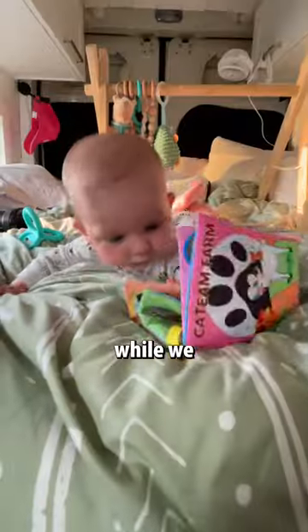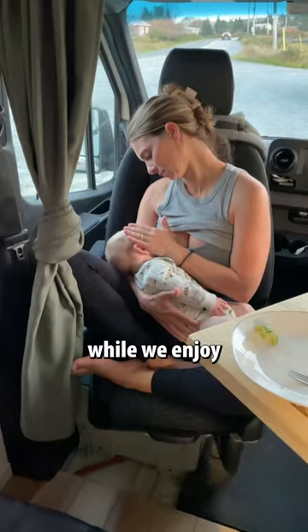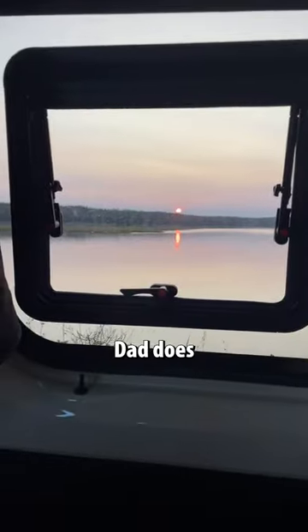Wyatt gets some playtime while we enjoy the food. Then it's Wyatt's turn to eat while we enjoy some sunset views and while Dad does the dishes.